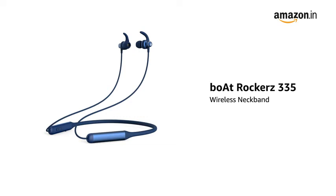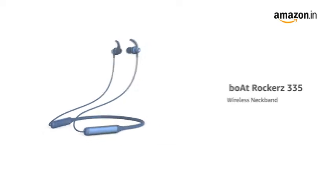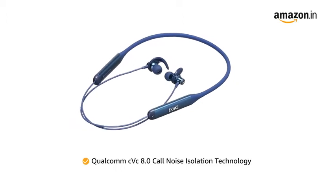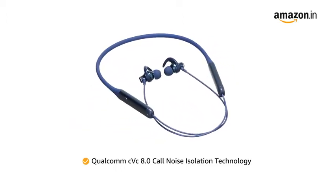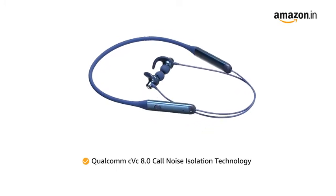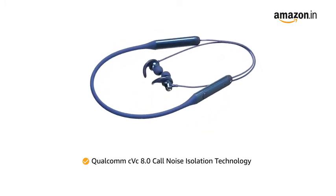Presenting Boat Rocker's 335 Wireless Neckband. It comes with Qualcomm CVC 8.0 Call Noise Isolation Technology, allowing you to listen to music or answer calls even in noisy environments.